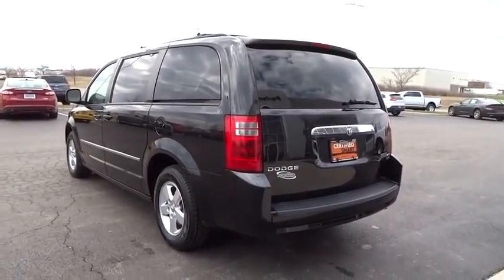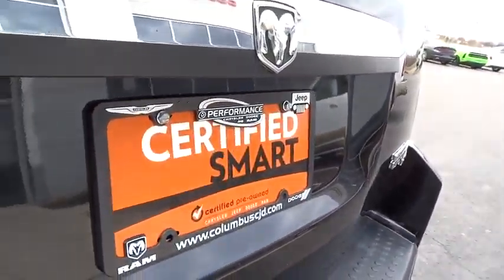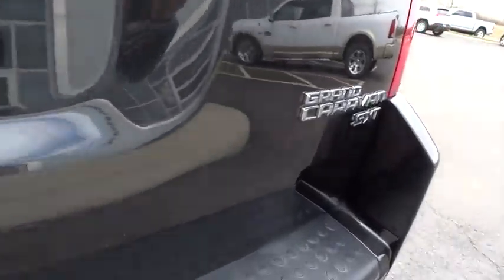Traction control, dual airbags, air conditioning, front power steering, four-wheel disc brakes, universal garage door opener, CD player, electronic stability control.